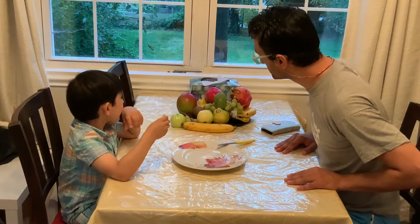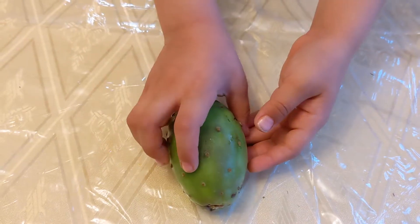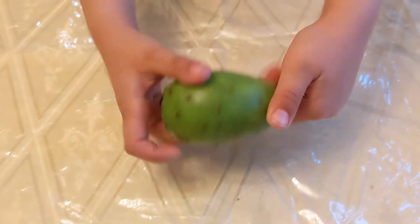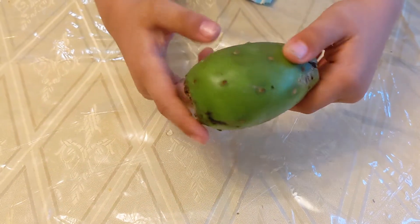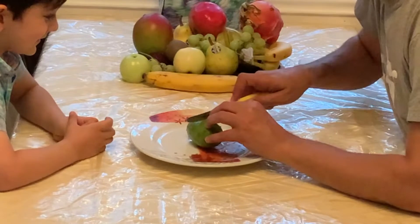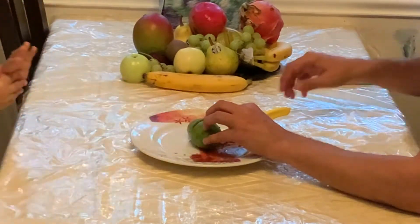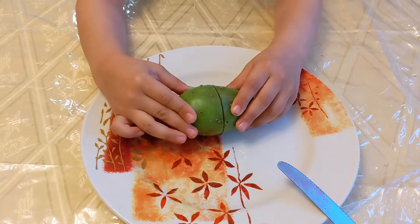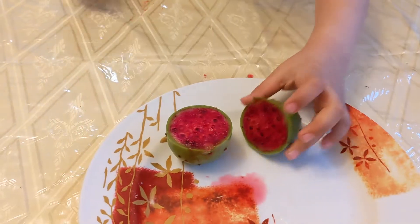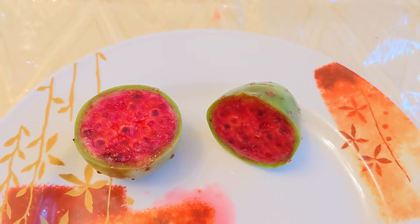The cactus fruit, which is sometimes called prickly pear, is the next fruit that we taste. There were so many things written online about it, but I can say for sure that it is really prickly. In fact, it was so prickly that several of its splinters poked Donnie as he was rolling it. I cut through the prickly pear and here Donnie opens it up and we see its red interior with its seeds.